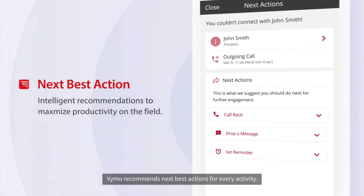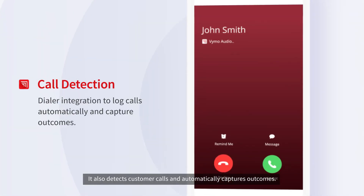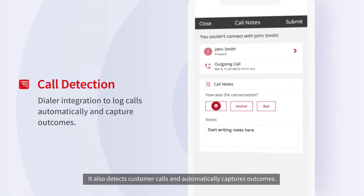Vimo recommends the next best actions for every activity. It also detects customer calls and automatically captures outcomes.